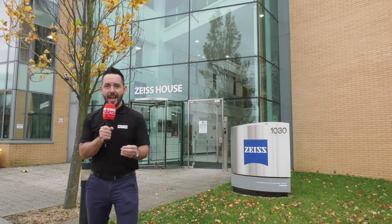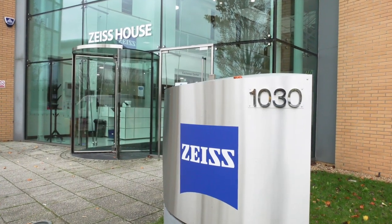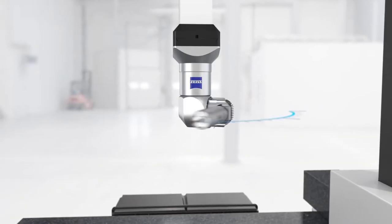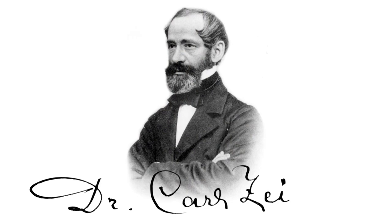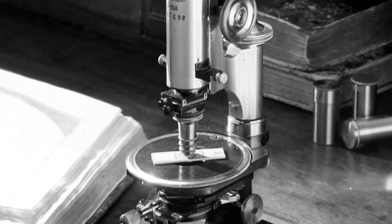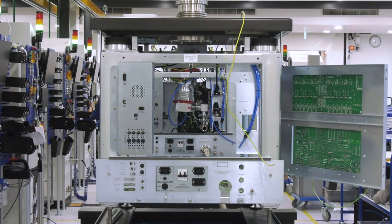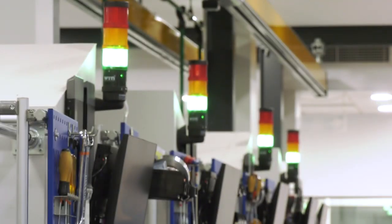Today I'm in Cambourne at Zeiss House to find out more about another area of the Zeiss portfolio. You most likely know Zeiss for their high precision CMMs and X-ray CT, but Zeiss started as a microscopy business back in 1846 and now manufacture scanning electron microscopes, SEMs, here in the UK for the whole world. Zeiss have recently relocated to Zeiss House with the SEM production line at the heart of the building.